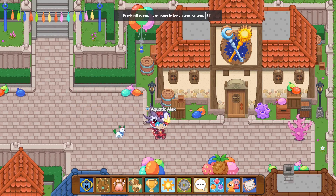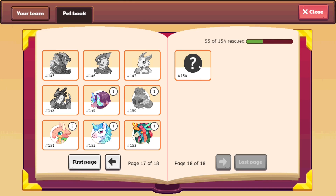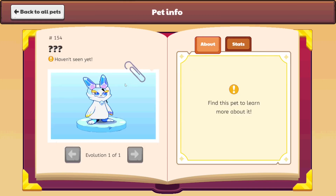The first thing you might want is proof on where the ice tower is coming from. If you head to your pet book and go to the very last page — page 18 — you can see a new pet is to be added and we still haven't unlocked it. This means the pet is already in game and some people are actually able to obtain it.